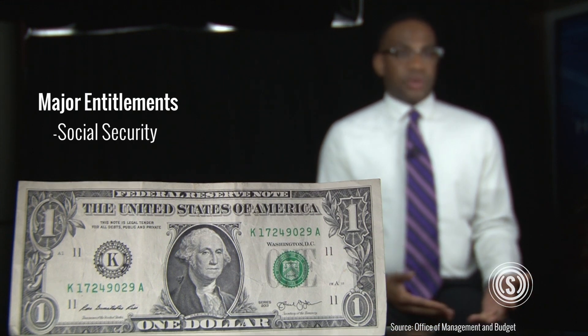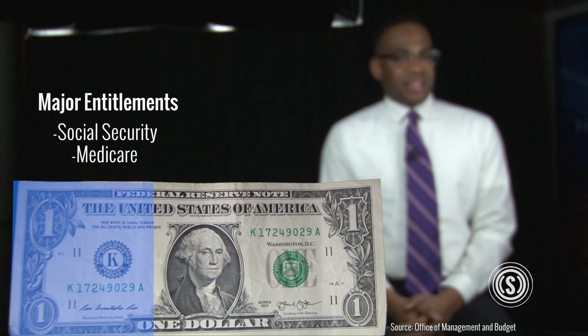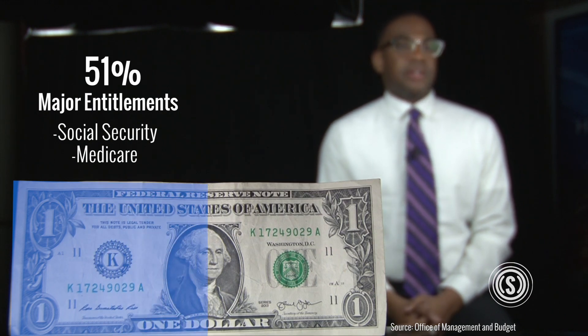Entitlement programs like Social Security, Medicare, and other health care programs consumed 51% of spending.